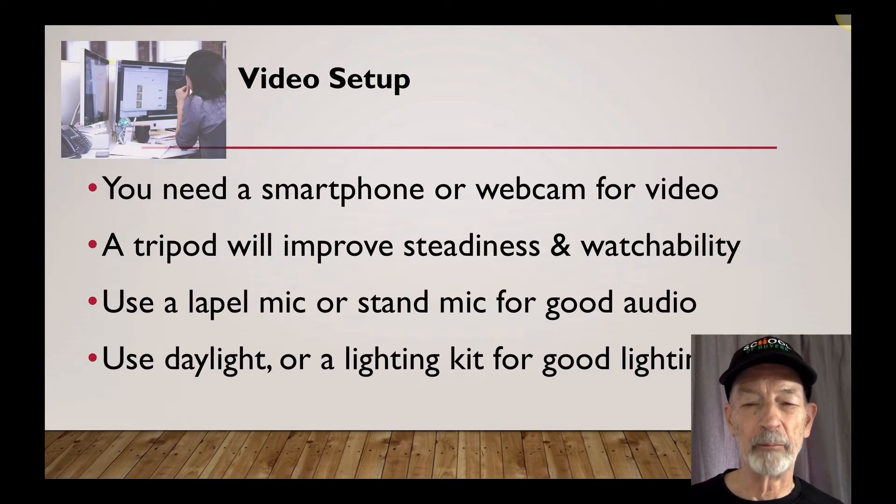You need a smartphone or webcam for your video, and a tripod will help improve your steadiness and watchability. Use a lapel mic or stand mic for good audio, and daylight or a lighting kit will give you good lighting.